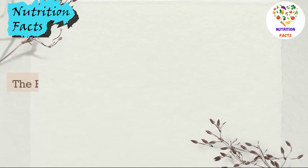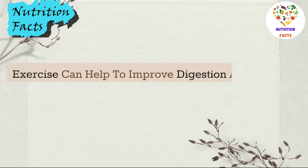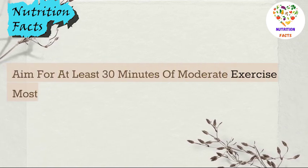The fifth step is to stay active. Exercise can help to improve digestion and reduce the risk of acid reflux. Aim for at least 30 minutes of moderate exercise most days of the week.